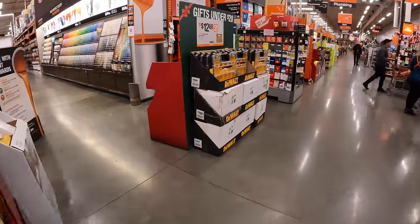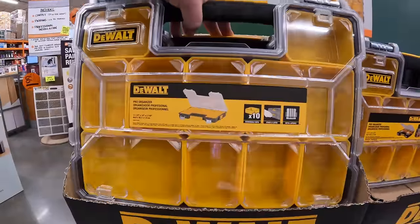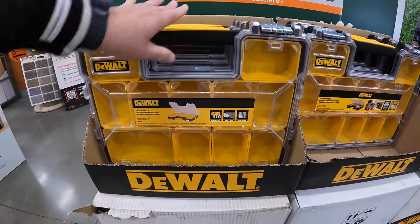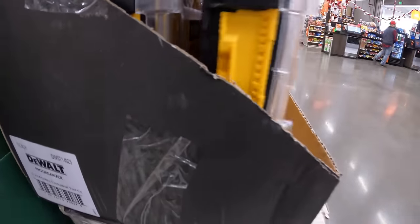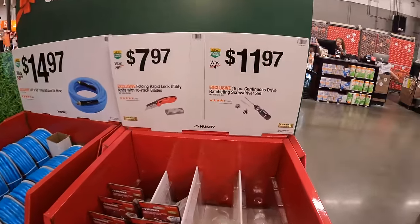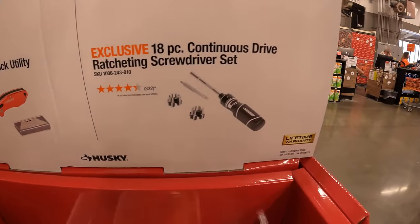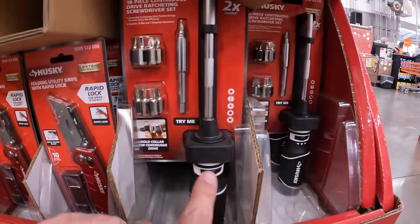DeWalt has for $12.88 their shallow small parts organizer — not a bad price at all, and those lock into each other. Husky has for $11.97 the 18-piece continuous drive ratcheting screwdriver set — and they have more under the display. Then $7.97 for the folding rapid lock utility knife with a 10-pack of blades.